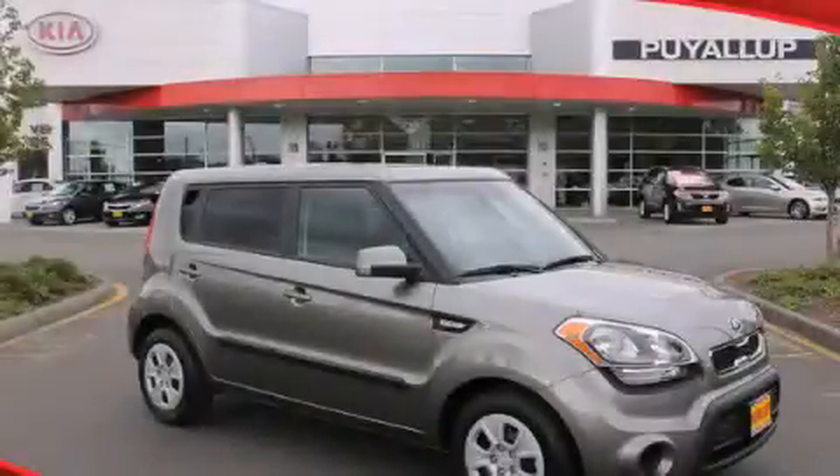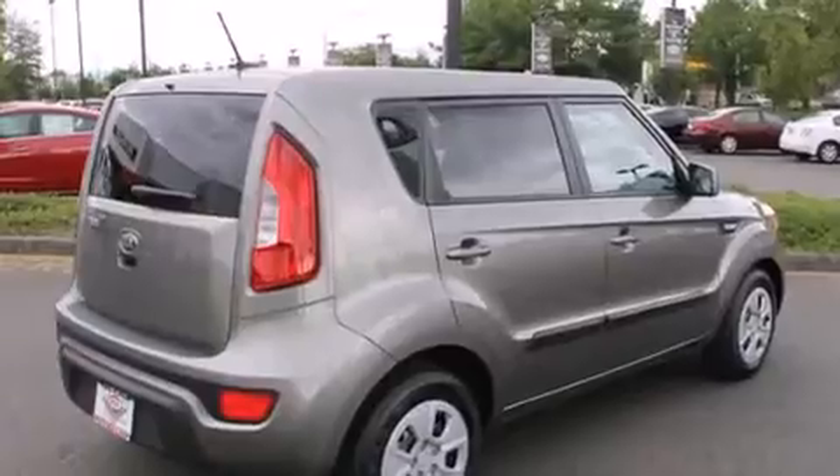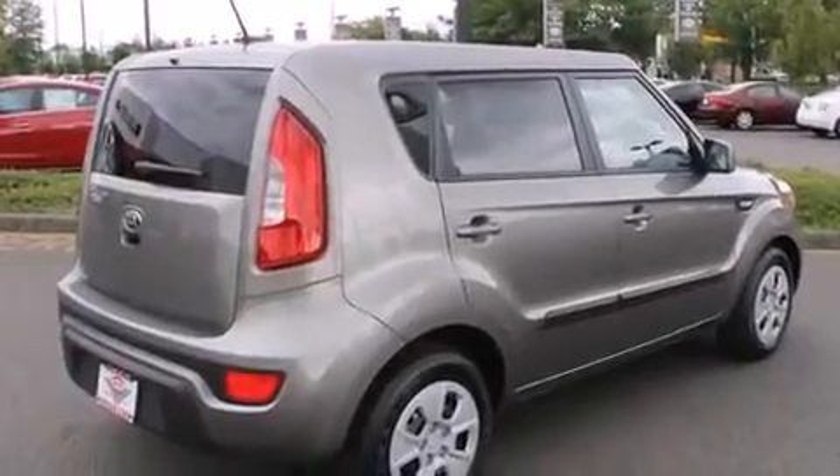This is a brand new 2013 Kia Soul. Space, utility and fun in one unique package. It has a 1.6 liter 4 cylinder engine and a 6 speed automatic transmission.